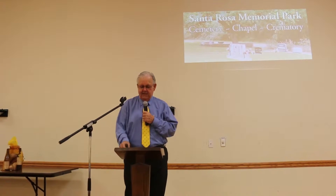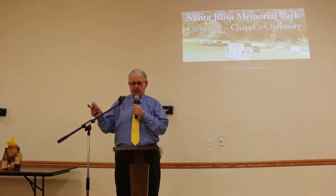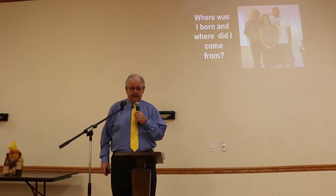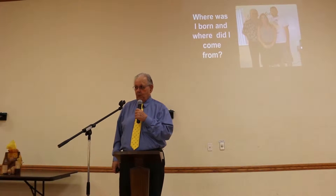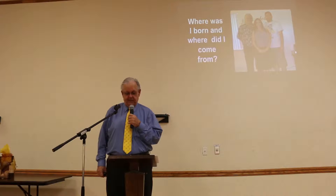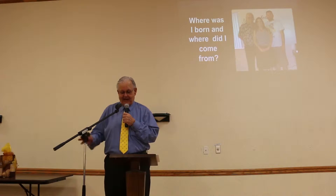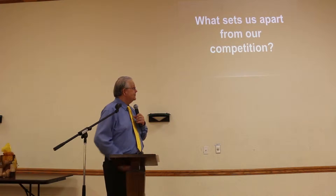Good morning. I love these networking cards — I used one last month and decided to use a networking card as the basis for my presentation today. The first question is where was I born and where did I come from. This is me with my daughter and grandson. I was born in Montana and grew up in Wyoming. I went to college in Nebraska — go Big Red — and came to California in 1964. I've been working for the cemetery for over 12 years, and before that I did income taxes, so I like death and taxes.